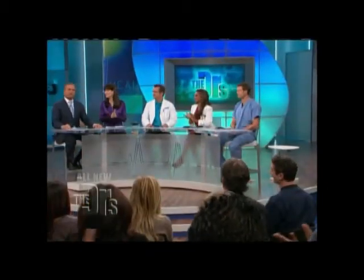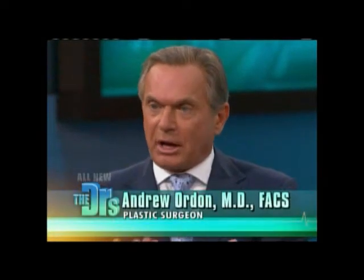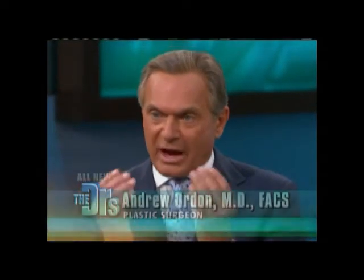Brian, you just had this procedure — how many days ago? It was two days ago. Wow! And how are you doing? I have to say it's an amazing difference in my life. Before the surgery, were you able to read a book or the newspaper without reading glasses? I would have to really squint to try and focus the lens.